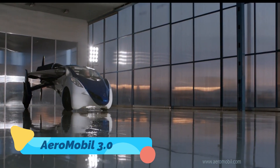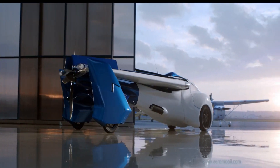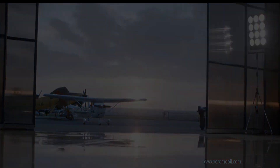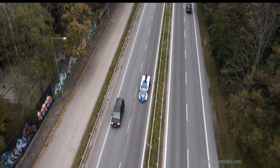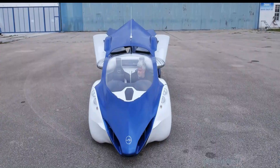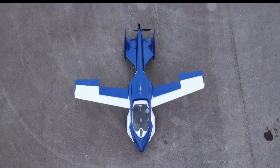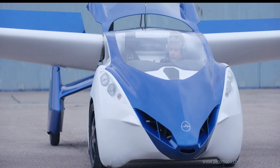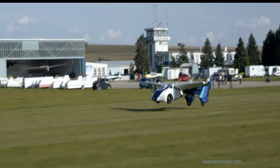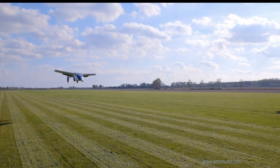AeroMobil 3.0. The AeroMobil 3.0 is a groundbreaking flying car that offers the convenience of driving on roads and the freedom of taking to the skies. Its innovative design features foldable wings that tuck away when in driving mode, allowing it to function as a fully road-legal car. When it's time to fly, the wings extend and the powerful engine propels it into the air, capable of taking off and landing at standard airstrips.